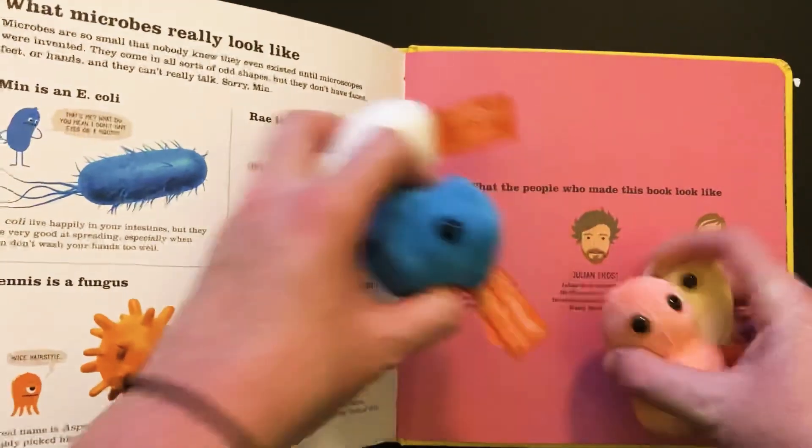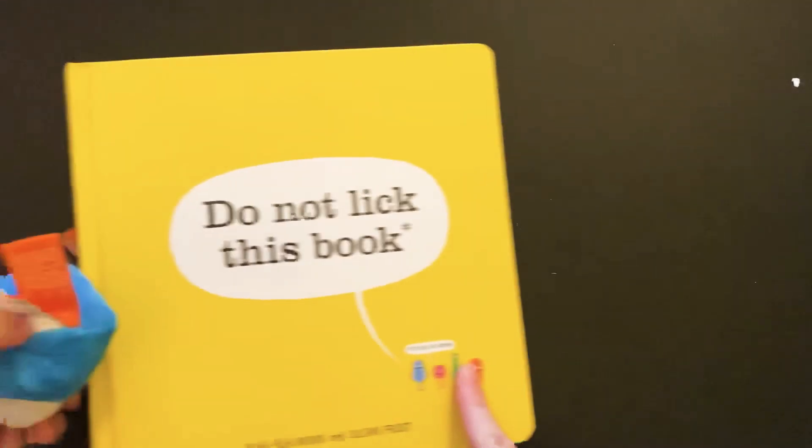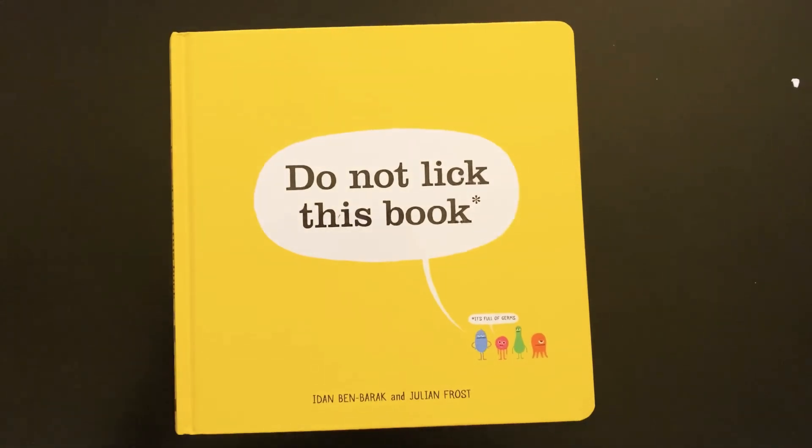I hope you enjoyed that story today, friends, about Min the microbe. And always make sure you're only licking the things that you should be licking — like food. Yum, yum, yum! Thanks, friends.